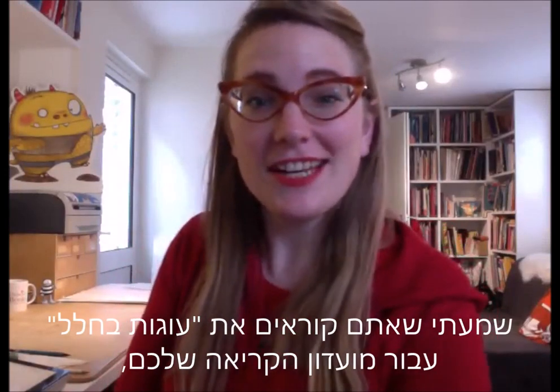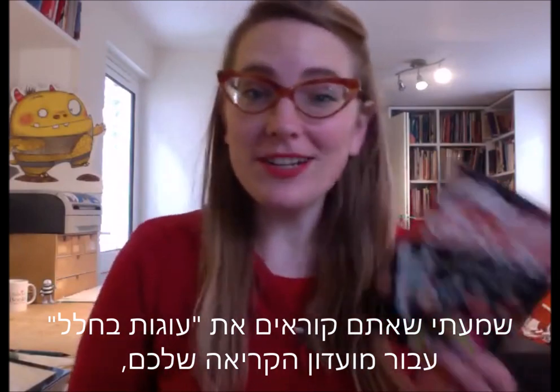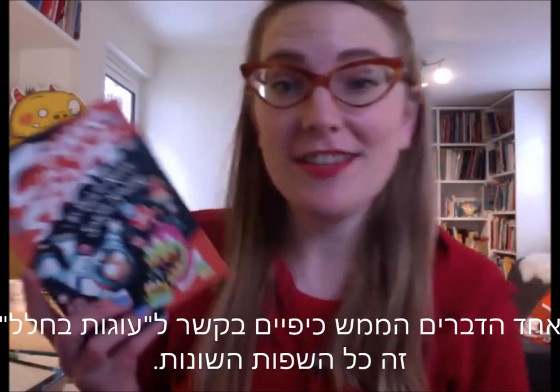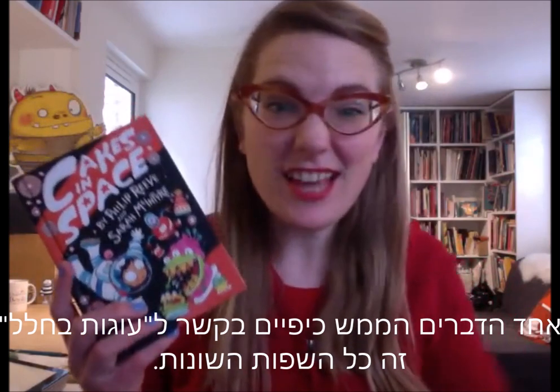Hey there! I heard you guys are reading Cakes in Space for your book club — that is really cool. One of the really fun things about Cakes in Space is all the different languages it's been published in.